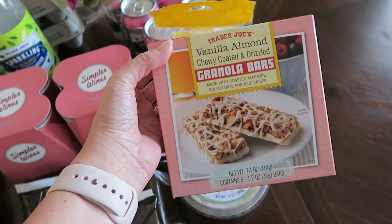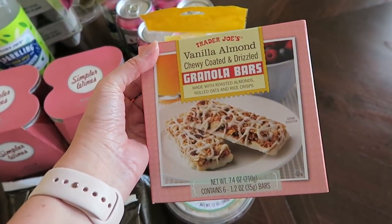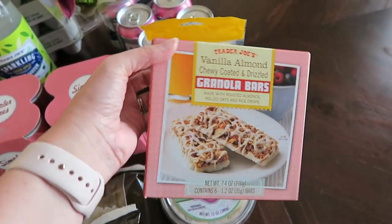I picked up this box of vanilla almond chewy coated and drizzled granola bars. This is my first time seeing these at Trader Joe's — they look yummy. 150 calories per bar. If you've tried them out, let me know your thoughts and opinions.